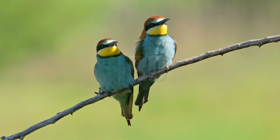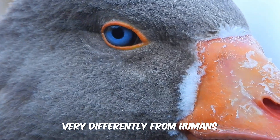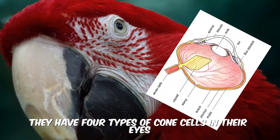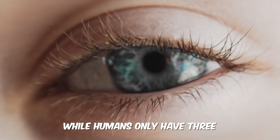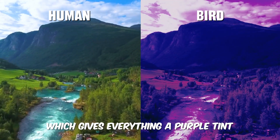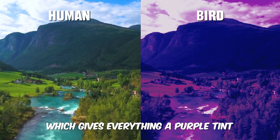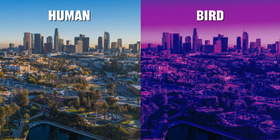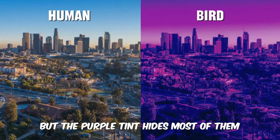Birds see the world very differently from humans. They have four types of cone cells in their eyes, while humans only have three. This lets birds see ultraviolet light, which gives everything a purple tint. Birds can actually see many more colors than humans, but the purple tint hides most of them.